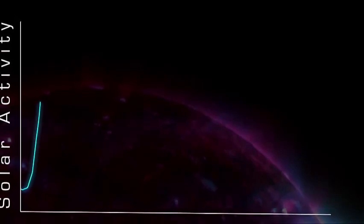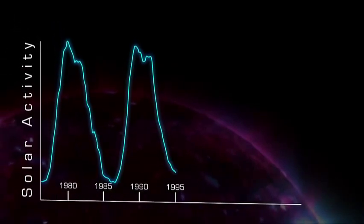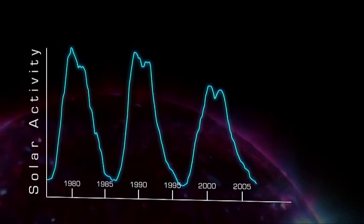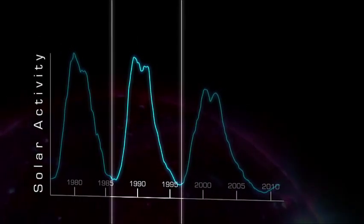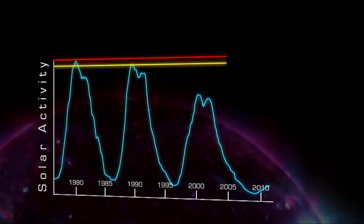In addition to abrupt changes in activity, the Sun also has a long-term, more regular pattern of change. This pattern is called the sunspot cycle, and a single cycle lasts for about 11 years, although it can be as short as 8 or as long as 14, and it can vary dramatically in intensity.